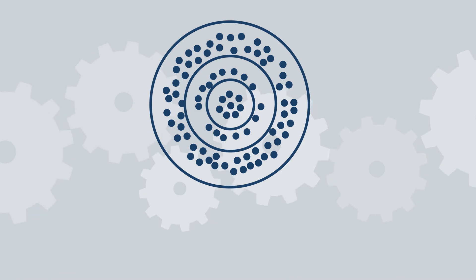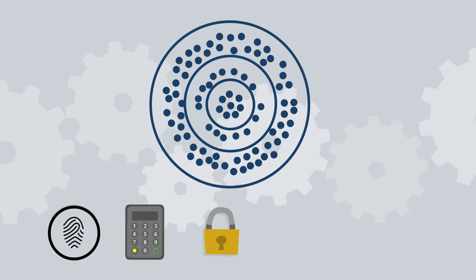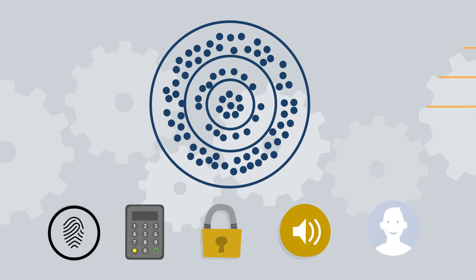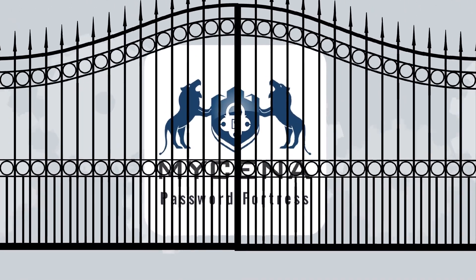Passwords are protected by three levels of security that you and only you can access through a combination of fingerprint, PIN, lock pattern, voice passphrase and face ID, depending on the level you choose. That's why we call Mycena the password fortress.